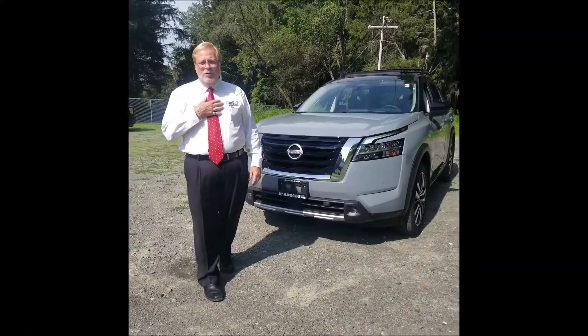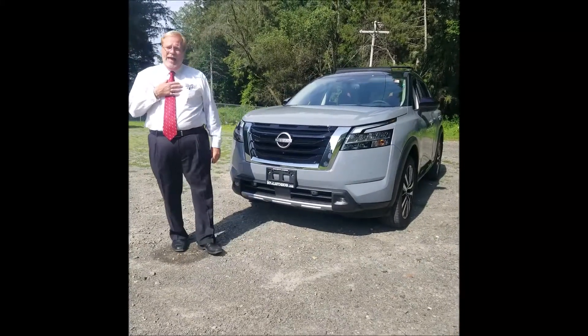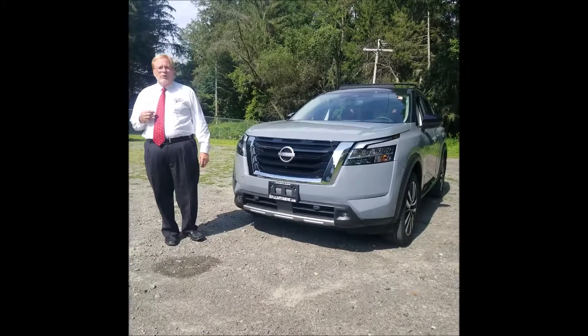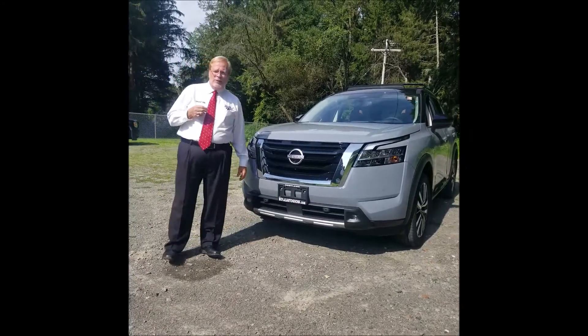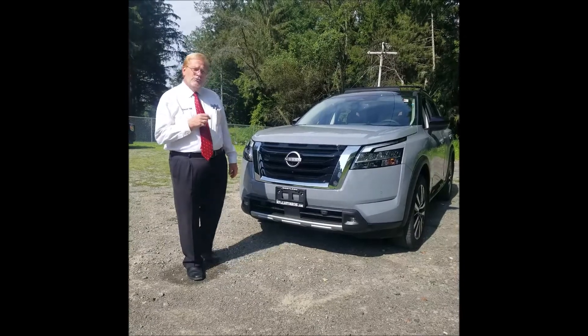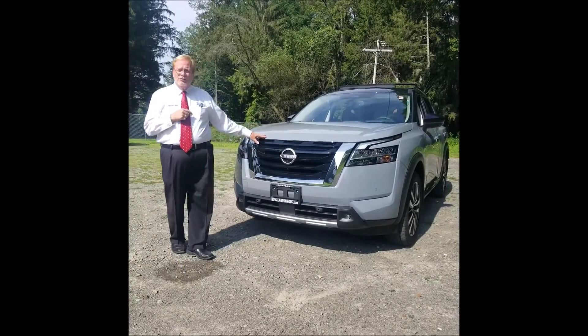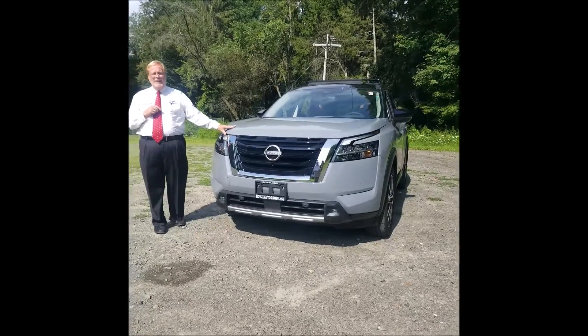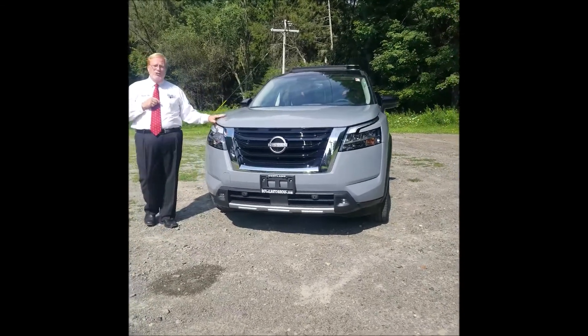Thank you for joining me. I'm Uncle Bill O'Gorman of Royal Nissan of Cortland, and I've been in the retail automotive business for 30 plus years. Throughout my career, I've seen some truly beautiful vehicles being offered for sale, and today is no different. I would like to introduce you to the all-new 2022 Nissan Pathfinder, a familiar name in the world of SUVs with longevity.